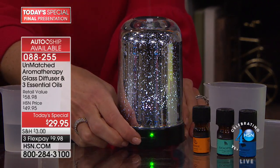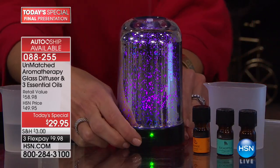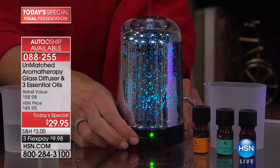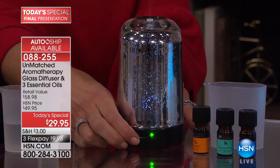As we dim the lights in the studio, oh they are so gorgeous — so pretty! It's very holidayish already. That little sparkle purple, then shades of blues, then greens, yellows, golds, reds, and pinks. You also have the option of turning the light off completely.